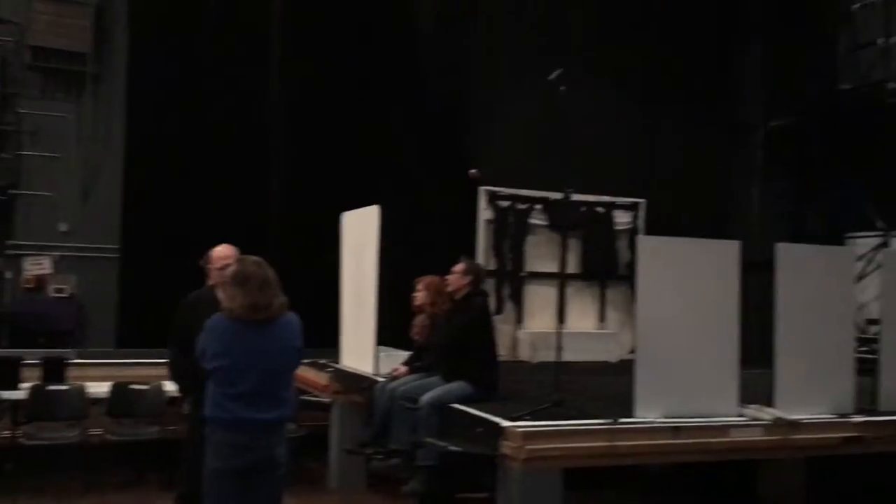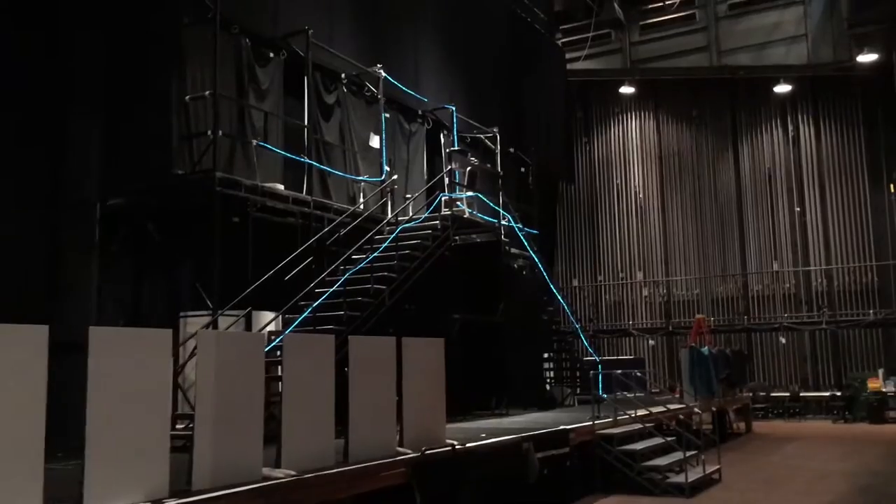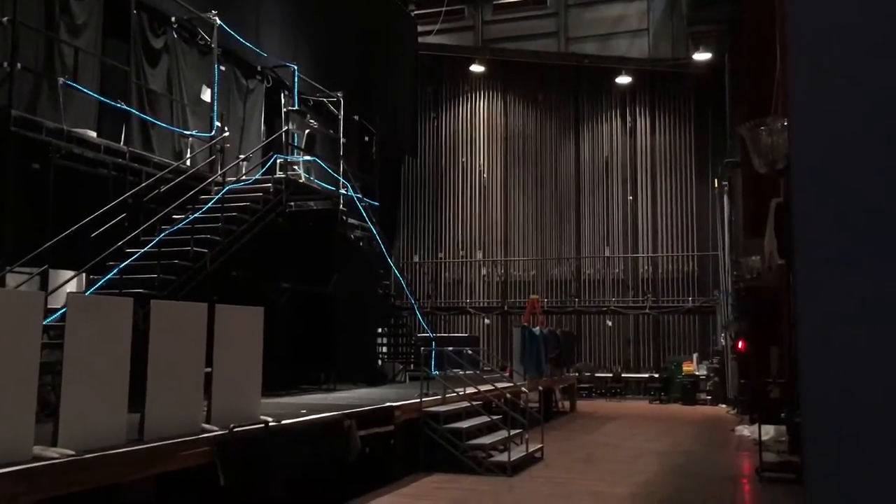The tech crew and stage management are also here this early. We'll take a quick look at the back side of the set before we turn our attention to the back dressing rooms.